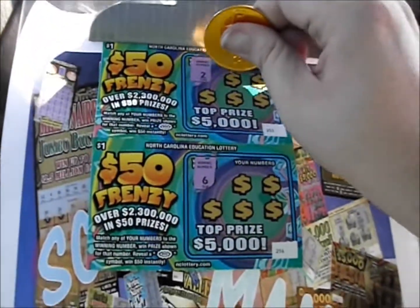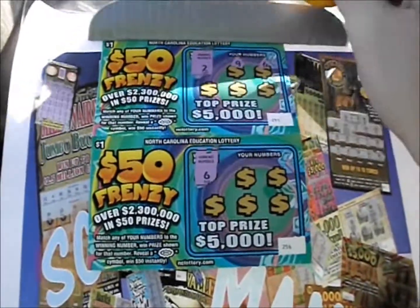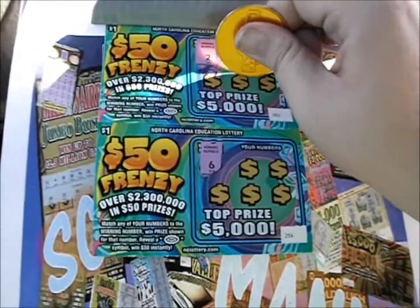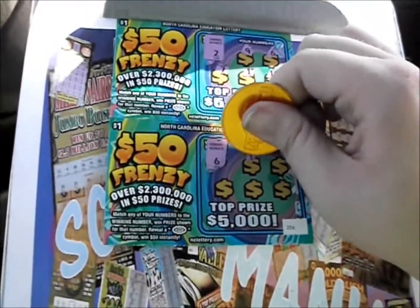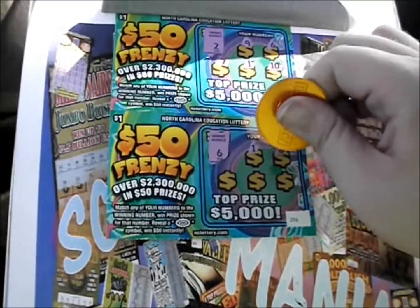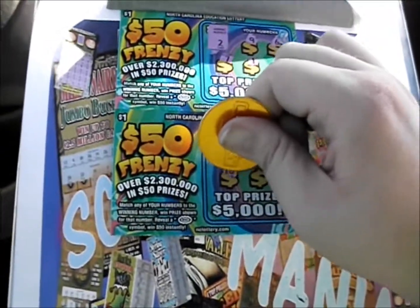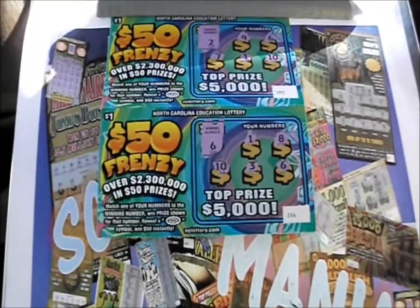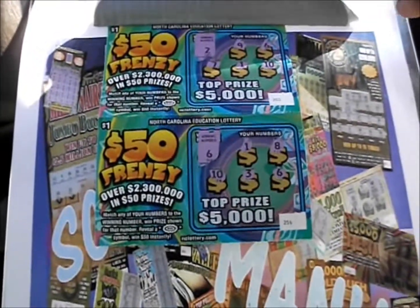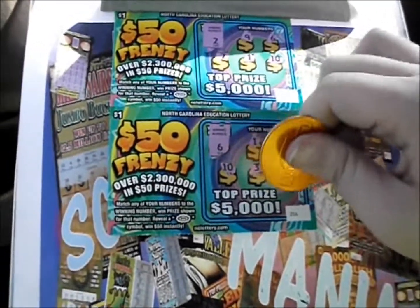We've got number 2 this time. There's a 9, a 6, 7, 1, and a 10 — nothing there. Number 6: number 1, number 8. There's a 10, a 3, and a 6 on the end — we've got another winner. Underneath that 6, we have another dollar.